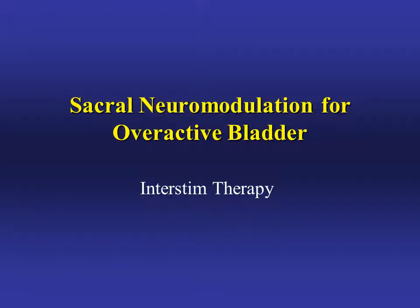This is information about a treatment for overactive bladder called sacral neuromodulation. It's also referred to as InterStim therapy.